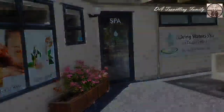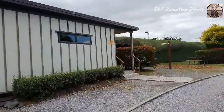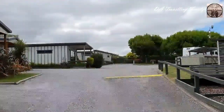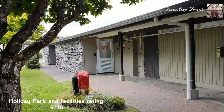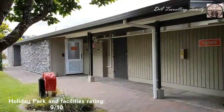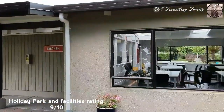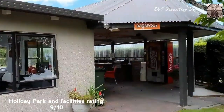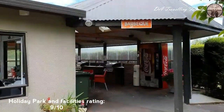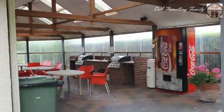They also offer a spa. Here is the holiday park area — they have cabins, deluxe family units, superior studios, and camping grounds for motor homes. They also have shared bathrooms and restrooms, a shared kitchen for campers, and a barbecue area, especially popular in the summertime.